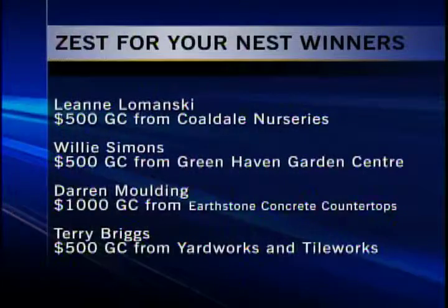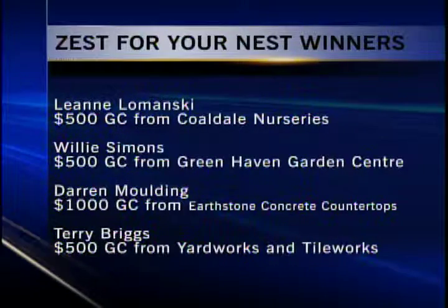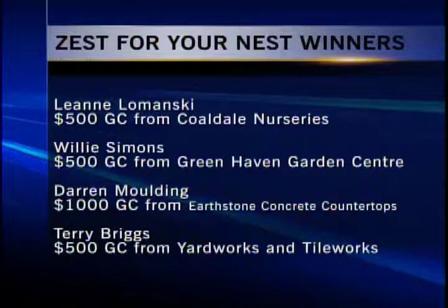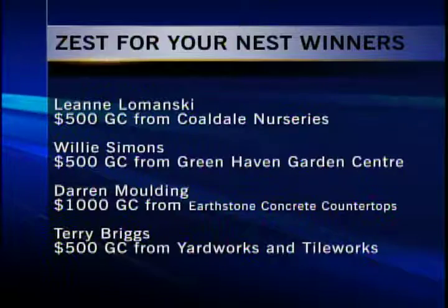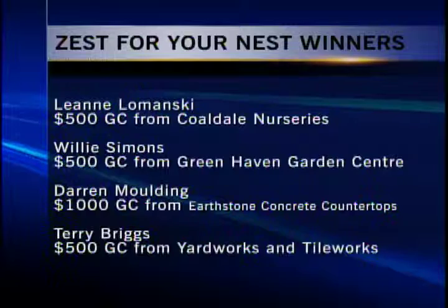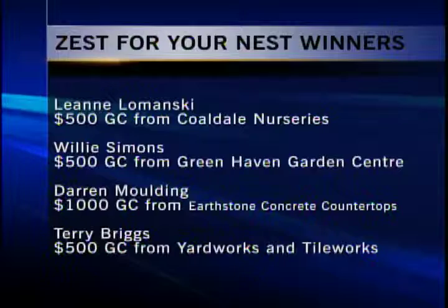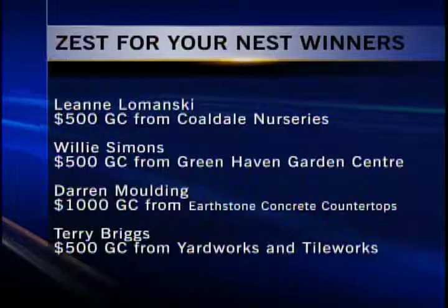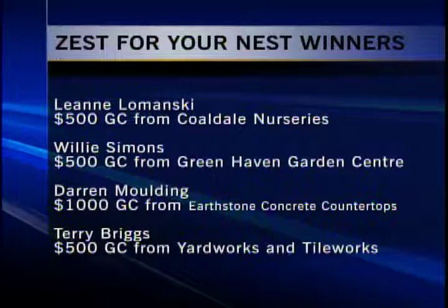Now we've got all the winners from the Zest for Your Nest contest. Thanks for entering at all of our sponsor participants, and we'll be doing it again next year. We are going to be showing you who the winners were and what their prizes were — here they are coming up on the screen, our four winners from the contest and pretty nice prizes. Thanks again to all the sponsors that participated in this. And as I said, we'll do it again next year. So that's it for me, everyone. Have a good evening.